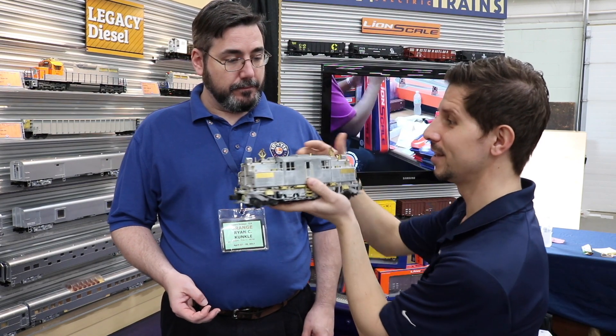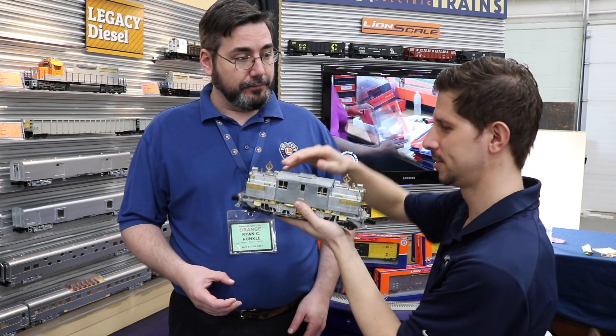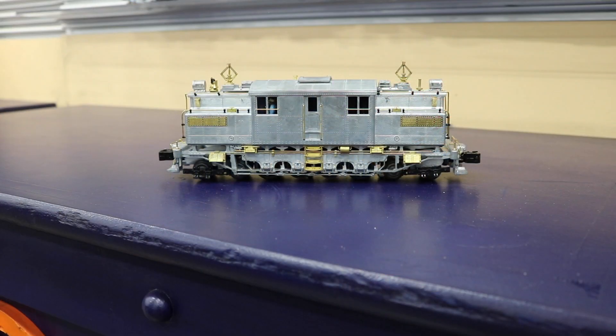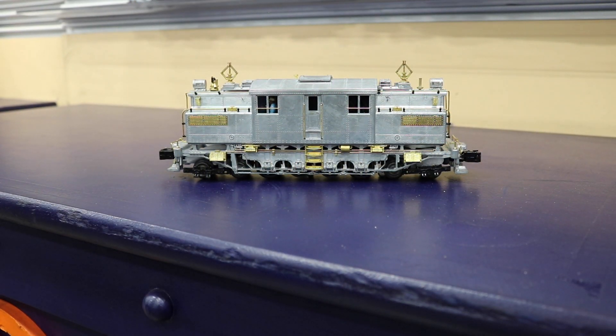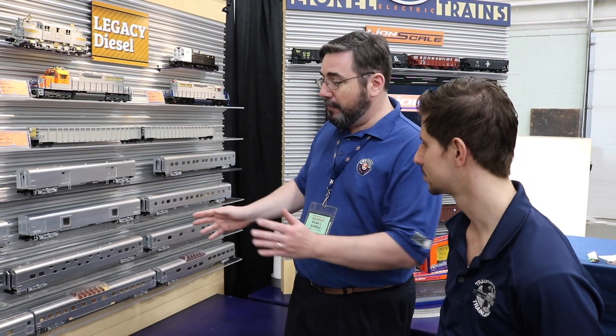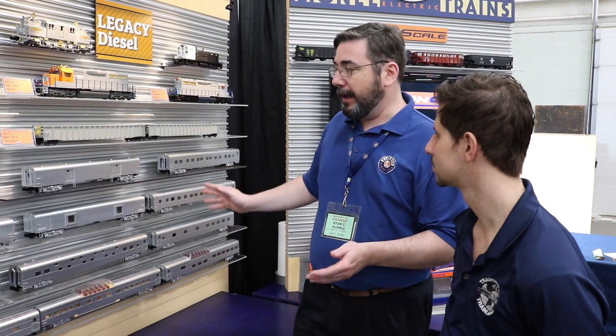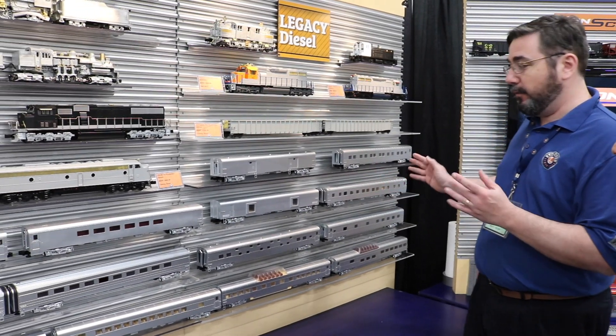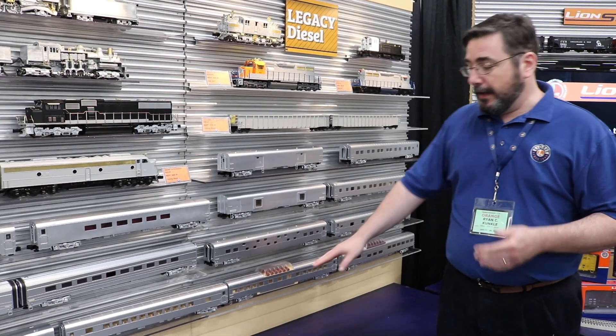This is going to be very, very popular — already taking a lot of pre-orders. Really cool locomotive. Looking at some of the other great scale pieces we have here, everyone's been asking about the 21-inch passenger cars. We've got a whole bunch of tooling samples here. All together, we've got about 19 new cars planned, with tooling samples here for about 14 or so from the various sets.